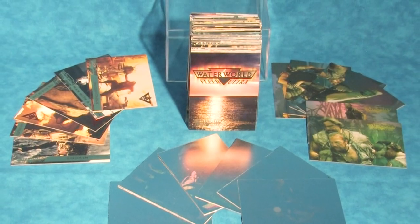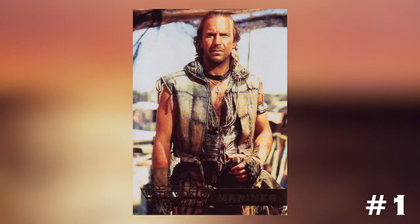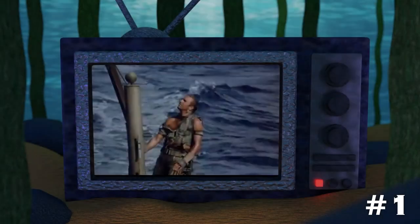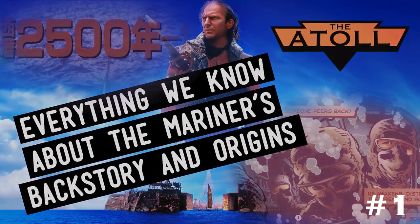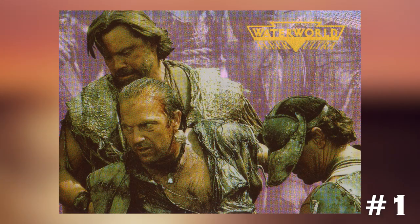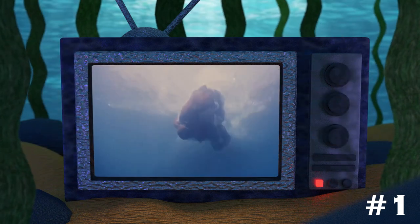I'll now end my discussion on the Waterworld Fleer Ultra trading cards by looking at 10 specific cards I find interesting, funny, or profound. Number 1: Card number 2 states that the Mariner is 'a mutation with gills that allow him to breathe underwater' and as far as he knows, he's the only one. This fact that the Mariner has never met another Muto has always struck me as a little strange — not to mention it throws my theory about his mother being a mutation out the window. The Atollers seem to recognize what a mutation is, yet the Mariner has never met one of his kind, even though his kind are so well known within the universe of Waterworld.